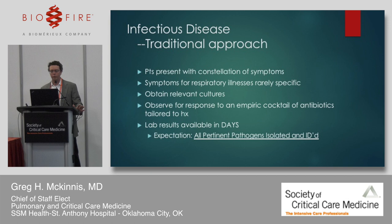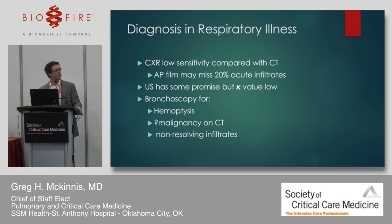Traditionally, patients present with symptoms — rarely specific — and we obtain relevant cultures, observe for a response to empiric antibiotics tailored to their history, and hope to see results. If we don't, we change antibiotics and do more testing. Sometimes lab results aren't available for many days. We have an expectation that pertinent pathogens are isolated and identified with great accuracy, but deep down we know that's not the truth — and that's been proven.